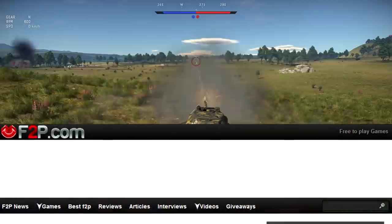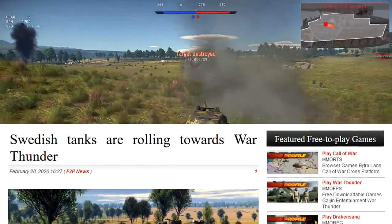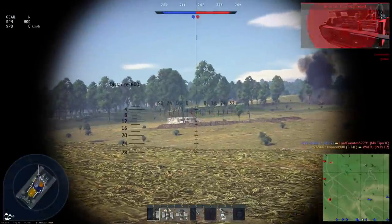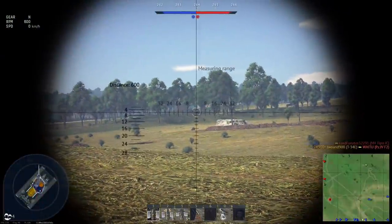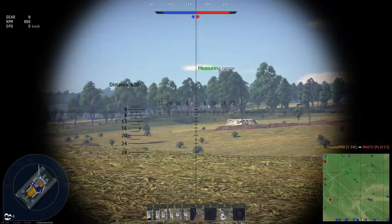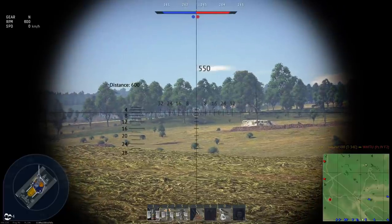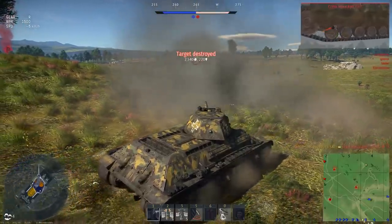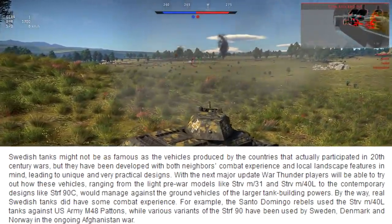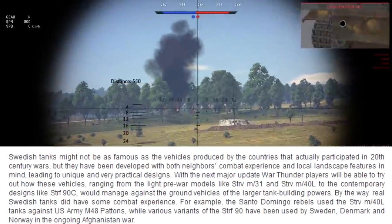In an article from F2P.com about War Thunder, they dropped another Swedish tank on us: the STRF-90C, which is an IFV armed with a 40mm autocannon that can shoot some pretty mean APFSDS. However, that information is second-hand, as the article didn't really state anything about the tank itself, just the fact that it was there and supplied some pictures.